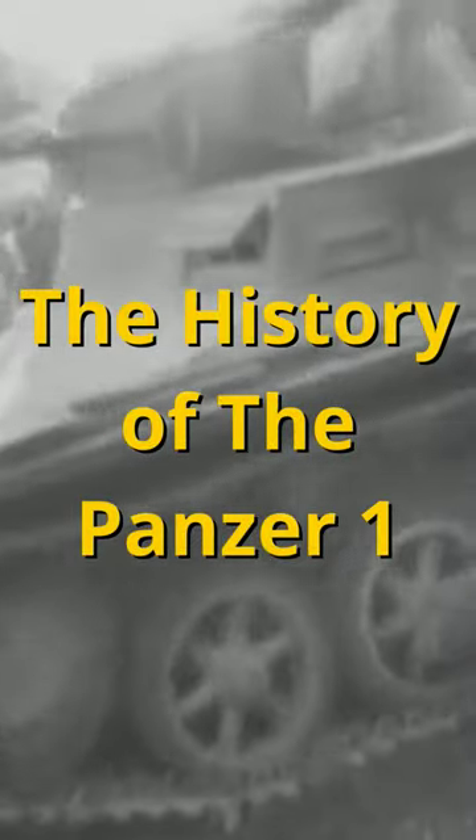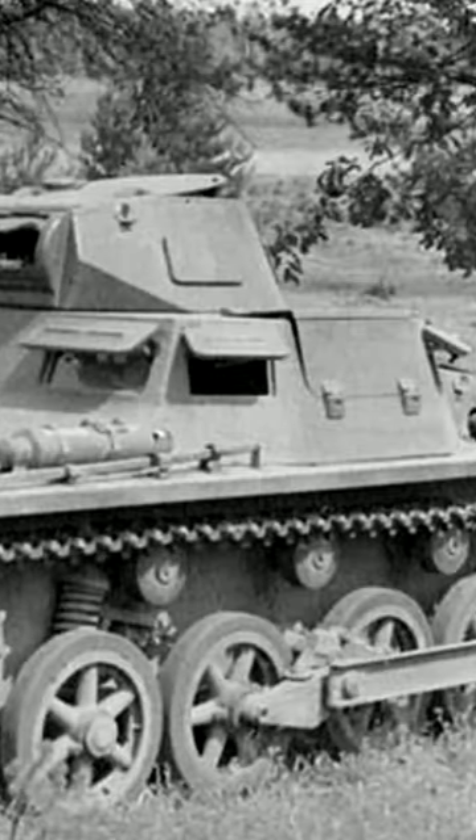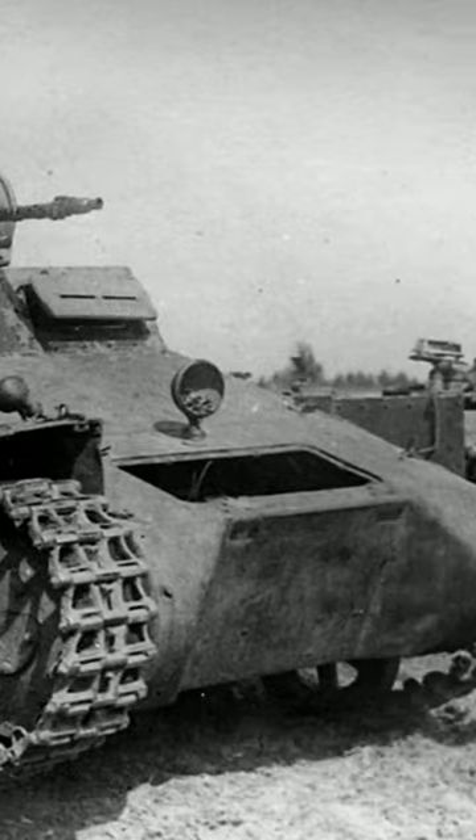The Panzer I was in service with the German Army from 1934 to 1945. Initially it was only intended to be a training vehicle, however out of necessity it was sent to the front lines. Armed with two 7.92mm machine guns and 7-13mm of armor, it served in every major campaign until the end of 1941.